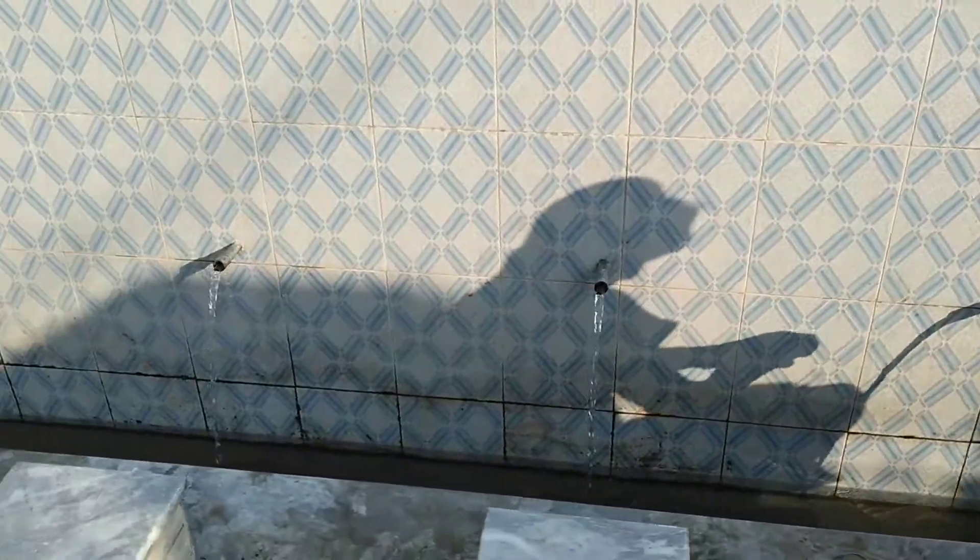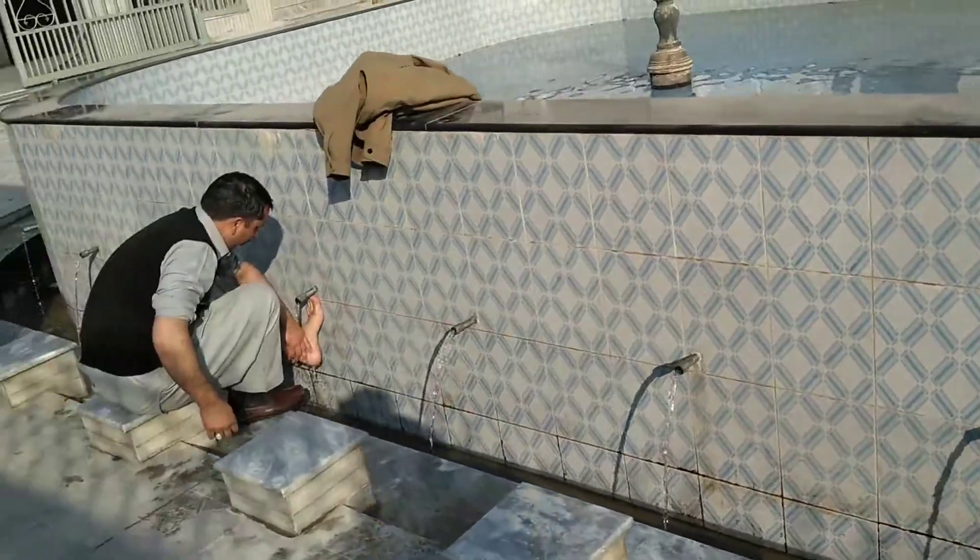Water flowing non-stop, no tap to turn off. You cannot stop this water from flowing.